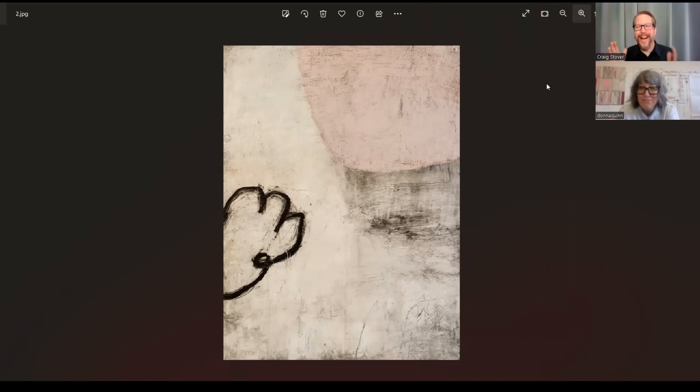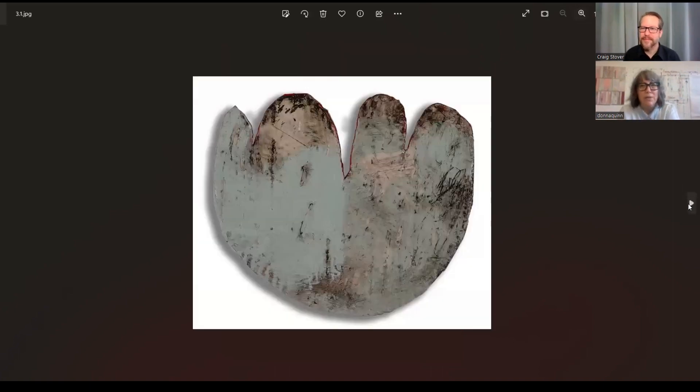Several of these paintings you list as mixed media — what does that really mean? I don't want to list everything out, but mixed media for me is modeling paste, gesso, crayon, paint — it could be glue, it could be paper mounted on a wood panel. I'm not using anything you can't get at an art supply store.